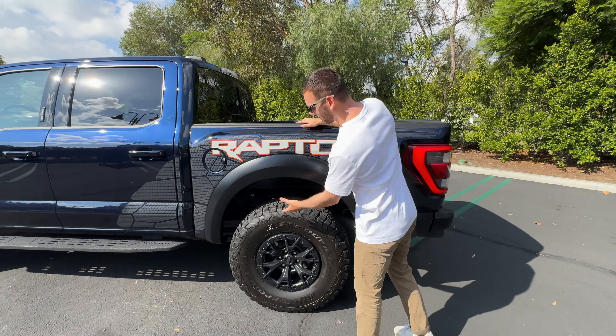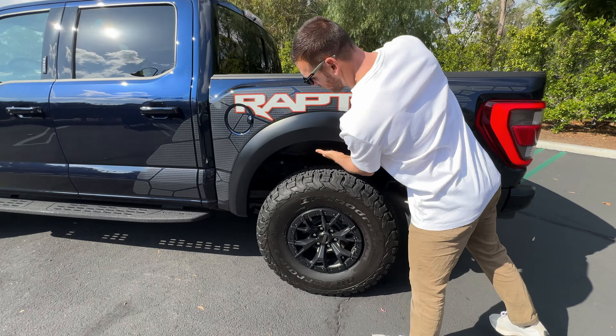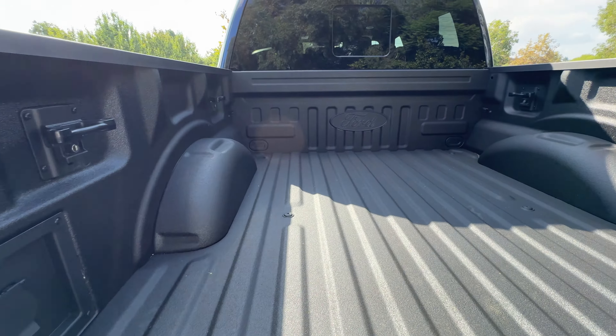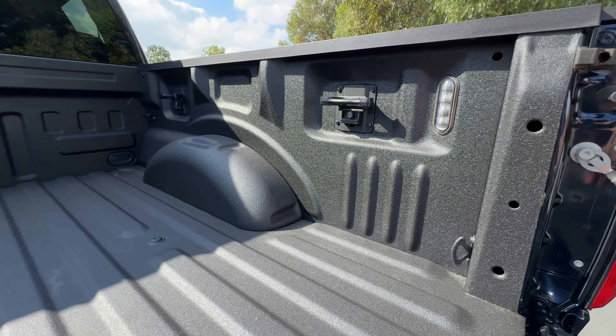There's also on the Raptor the Fox Live Valve Remote Reservoir Suspension System — really heavy-duty stuff. Around back, this one doesn't have the optional power tailgate, but it still gets a dampened tailgate so it won't come crashing down on you. It has a spray-in bed liner, tie-down points, LED lighting, and a 400-watt AC outlet to power things while camping or at the job site.